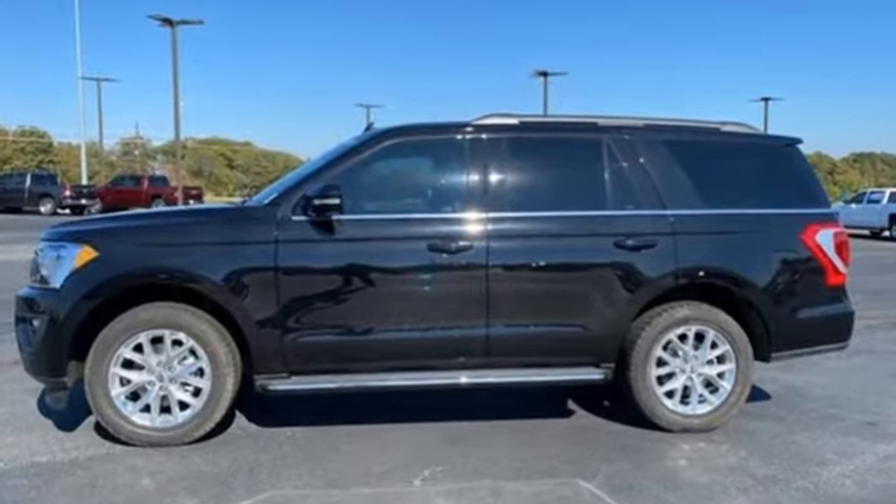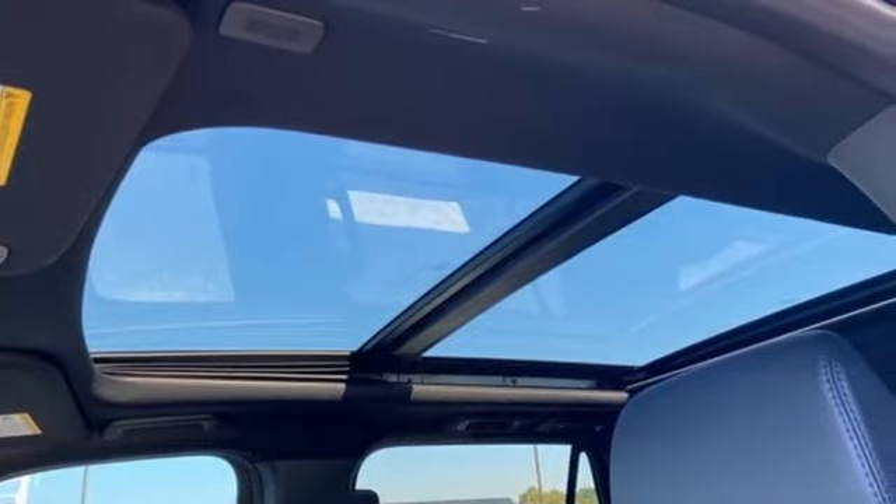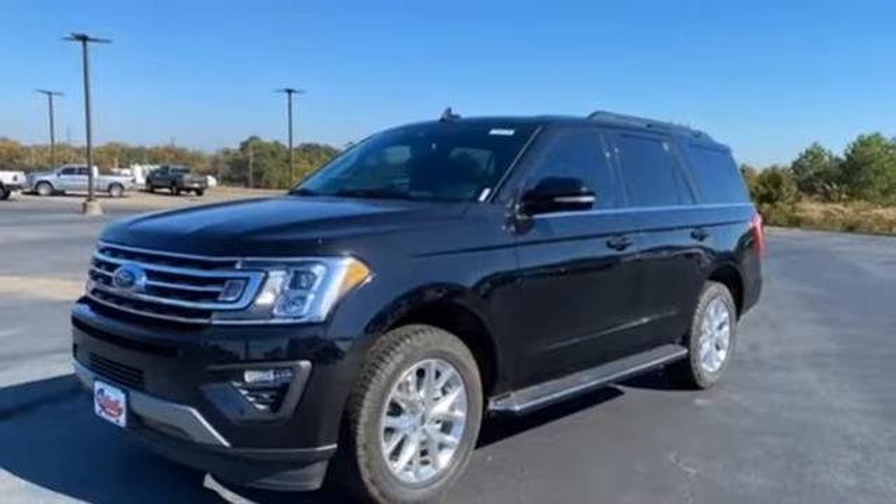Twin Turbo V6 engine, Dual Zone Climate Control, Streaming Audio, Rear Parking Sensors, Leather Steering Wheel.